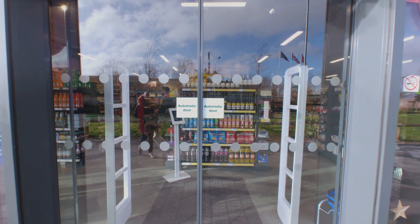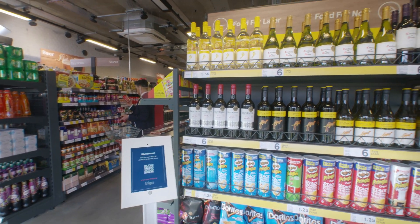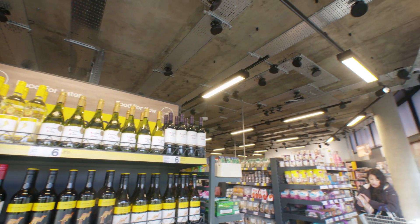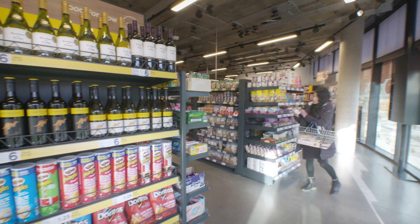Welcome to a supermarket powered by TRIGO. Our technology is designed to retrofit existing stores, enabling frictionless grocery shopping. We empower off-the-shelf cameras and sensors with cutting-edge AI and machine learning algorithms, making our solution both scalable and affordable.